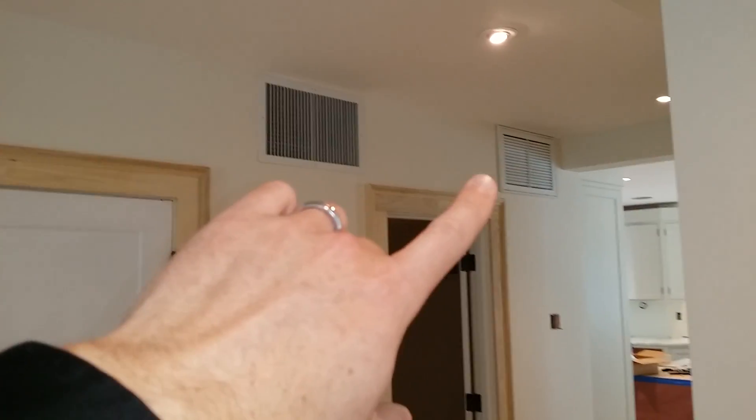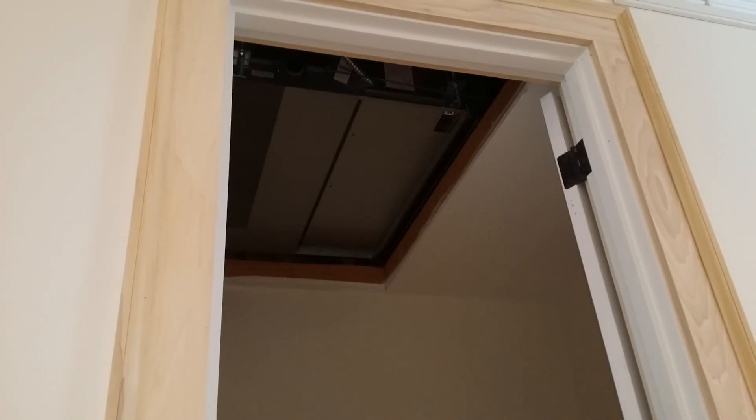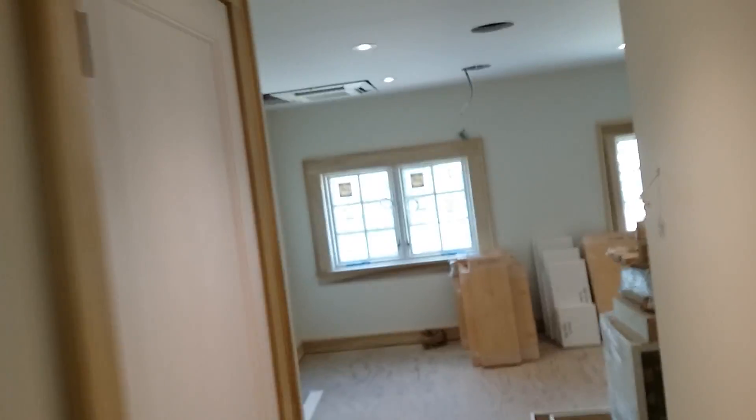Coming in to this space — we're throwing here, returning there. We've got our concealed unit up in there. Those units on the third floor are feeding down and into the kitchen, the utility room, and this room.